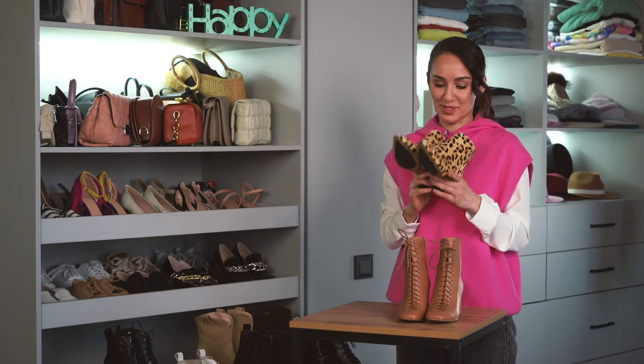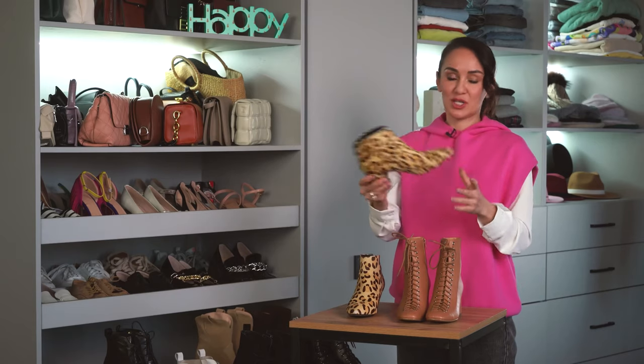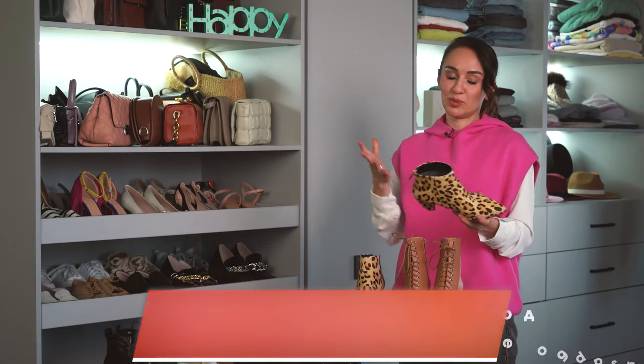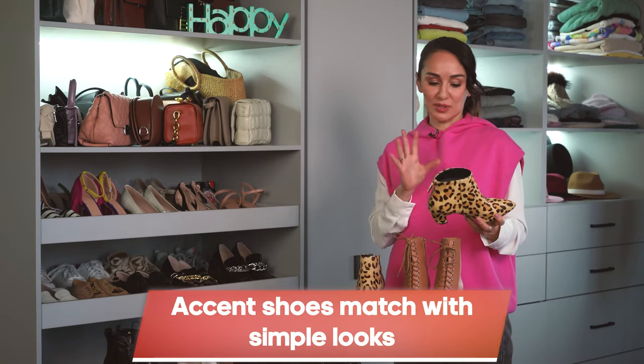My love for AliExpress began with these boots. They are many years old, made of horse hair — hairy boots with a very interesting heel. These boots are accent boots that will match simple outfits with any details, because these shoes are self-sufficient, so you need to wear them smartly.